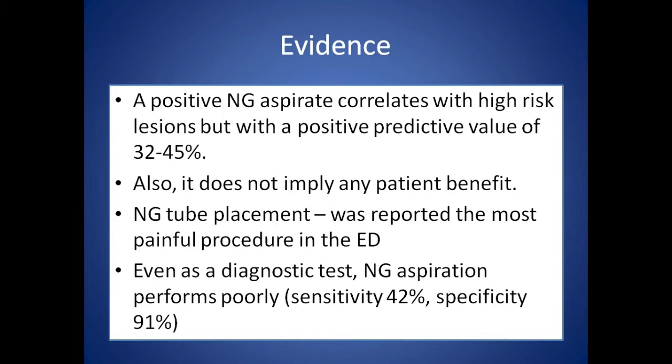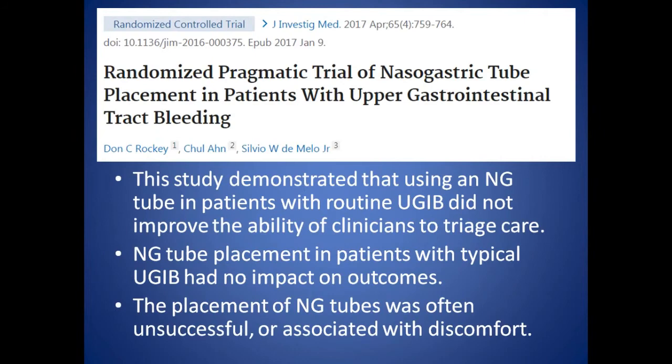Looking at the evidence further: having a positive NG aspirate and then proceeding to therapy has a very low positive predictive value — just 32 to 45% — so you can't depend entirely on it, and it does not imply any patient benefit. A study in the Annals of Emergency Medicine found that NG tube insertion was reported as the most painful procedure in the ED. If this procedure has no patient benefit, why subject the patient to more discomfort? Even as a diagnostic test, NG aspiration performs poorly — it only has a sensitivity of 42%.